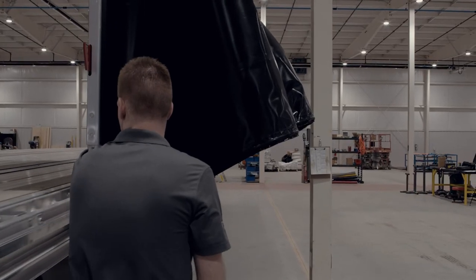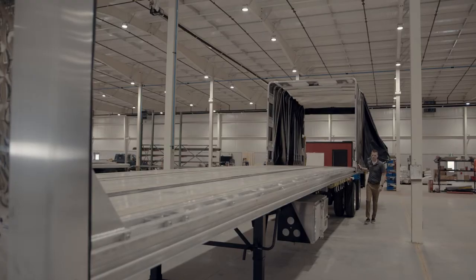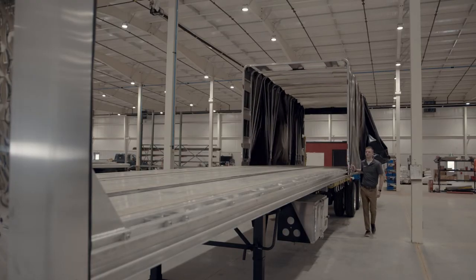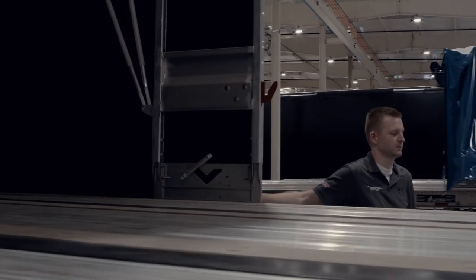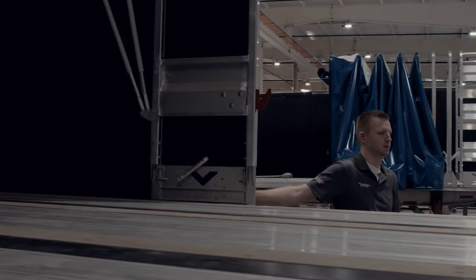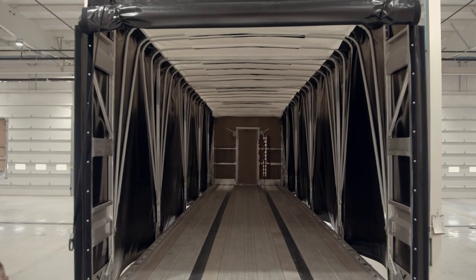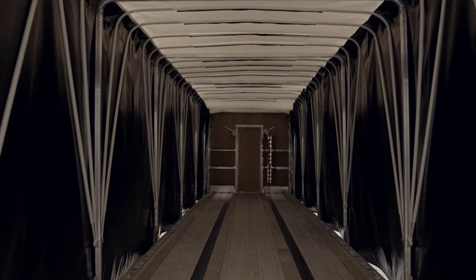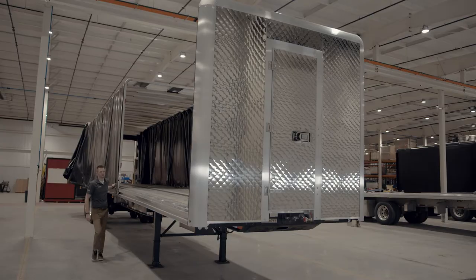We've designed new cast cart plates for both our flatbed and drop deck Ego Tarp systems. We used to fabricate these in-house from aluminum plate. The new cast cart plates offer superior strength, durability, and consistency, helping to keep your tarp system rolling smoothly.